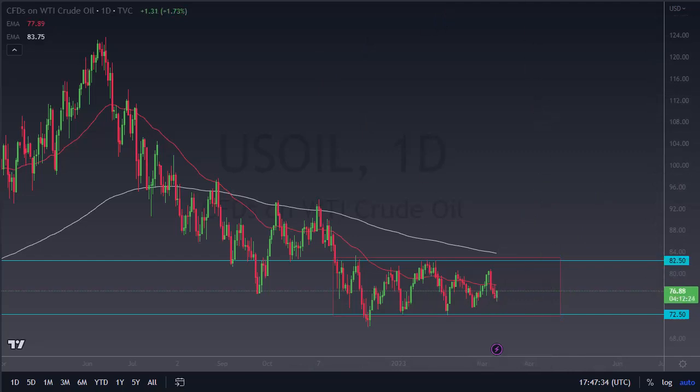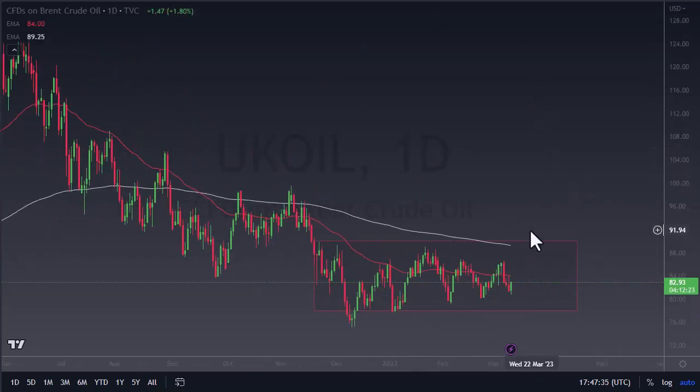In WTI US oil and Brent oil, we have well-defined ranges, and if we break out of them it should open up ten dollars. What's particularly interesting about the Brent market is at 89, where we see the resistance, we also have the 200-day EMA, so that comes into the picture as well. In the meantime, expect a lot of back-and-forth, range-bound trading.